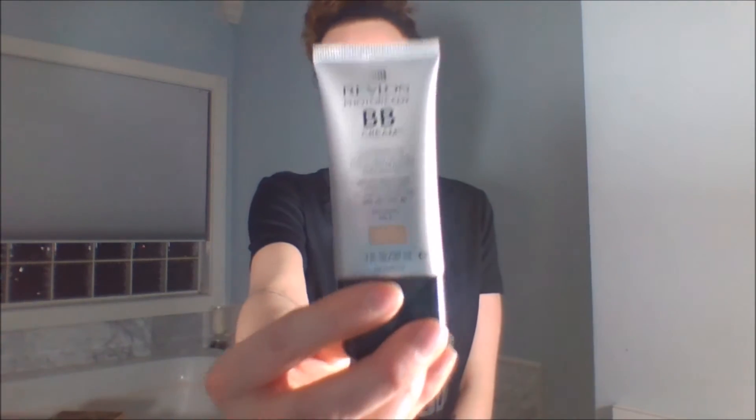The next thing is the Revlon Photo Ready Baby Cream in shade Light — I actually recommend this and I'm wearing it right now. It does have a lot of sunscreen in it, SPF 30, so it leaves a little sheen on your skin. If you don't like that, you can go in with a setting spray or setting powder. I really love this stuff — I wear it on days when I'm just running errands. The Revlon Photo Ready Baby Cream is a hit for me.